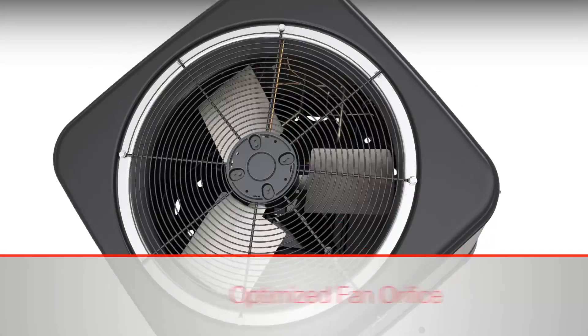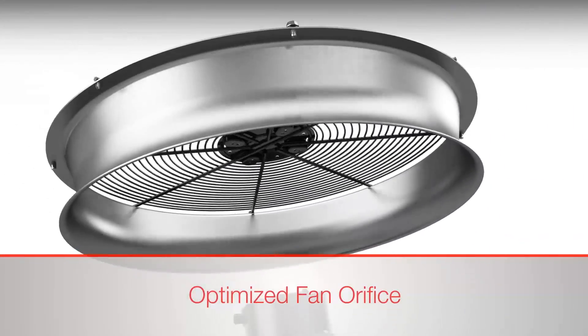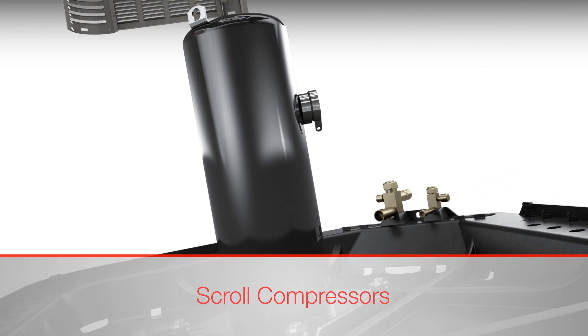An optimized fan orifice improves efficiency, performance, and sound characteristics. Scroll compressor technology, long used by Rood, maximizes performance and reliability.